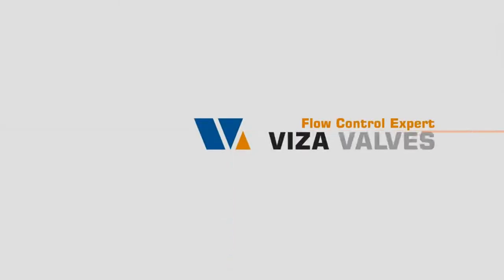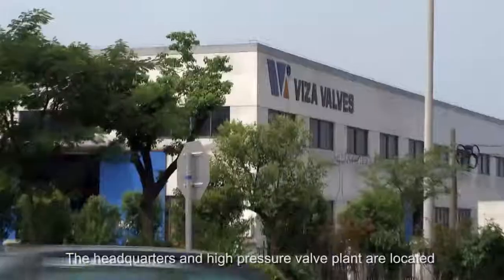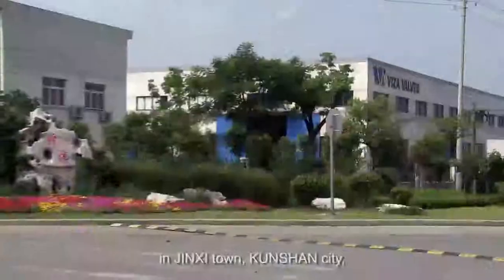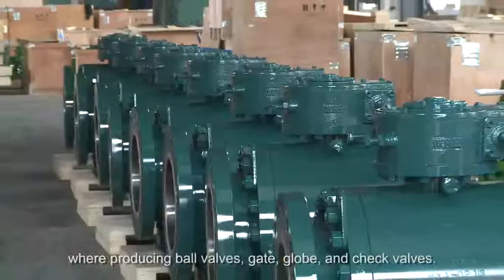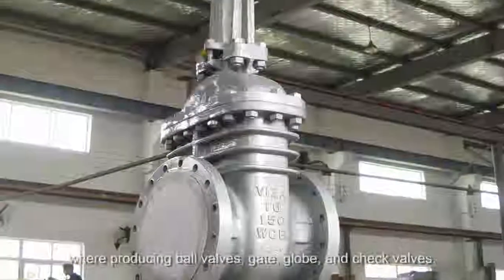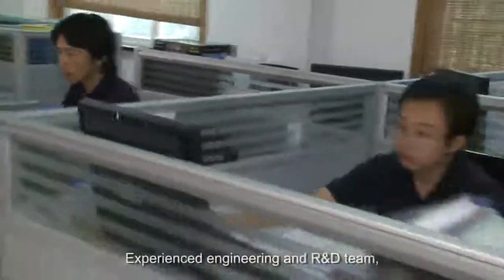Visa Valves — the flow control expert. Visa Valves is a leading valve manufacturer in China. The headquarters and high-pressure valve plant are located in Jingxi Town, Quanchang City. We produce ball valves, gate, globe, and check valves.